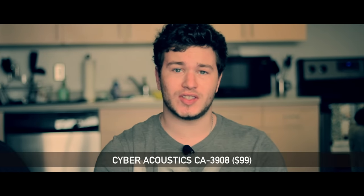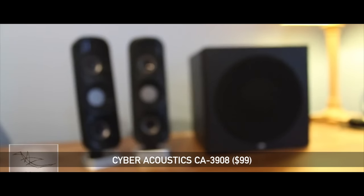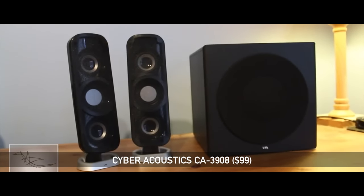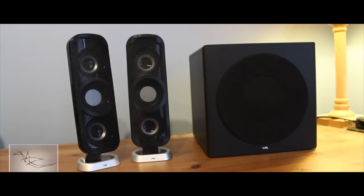The first on this list is the Cyberacoustics CA3908 speaker system. This is a speaker system that I got way back in 2012, but it still holds up as one of the best and most bang-for-your-buck speaker systems that I have ever gotten.